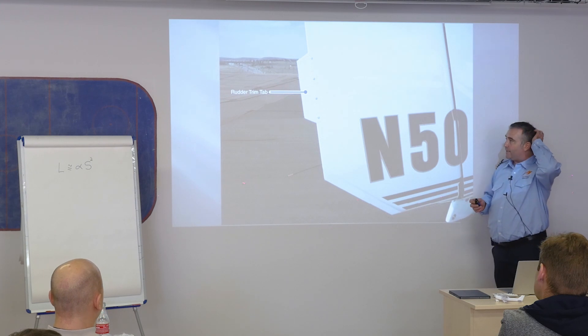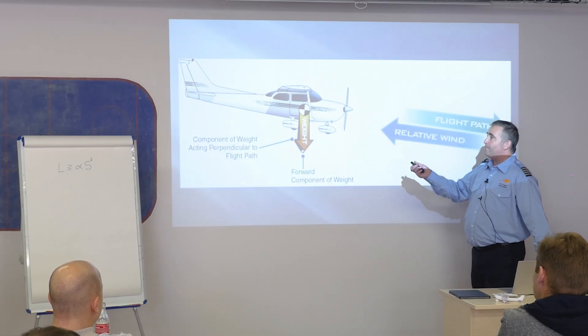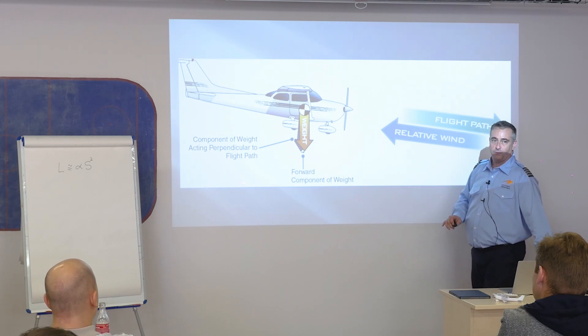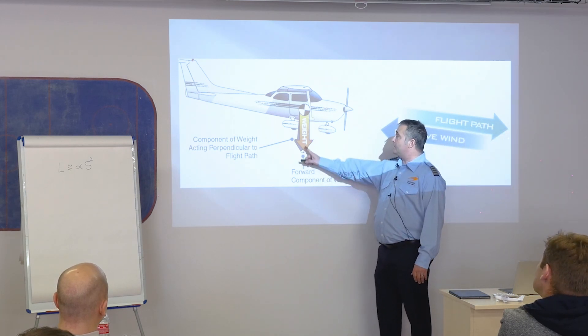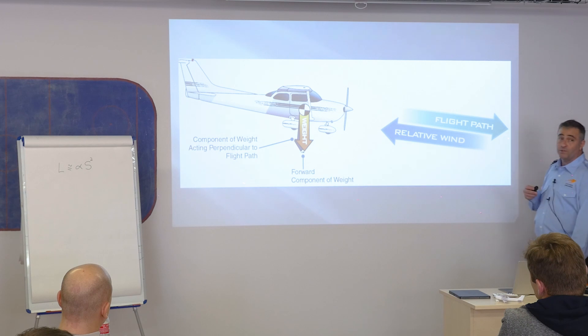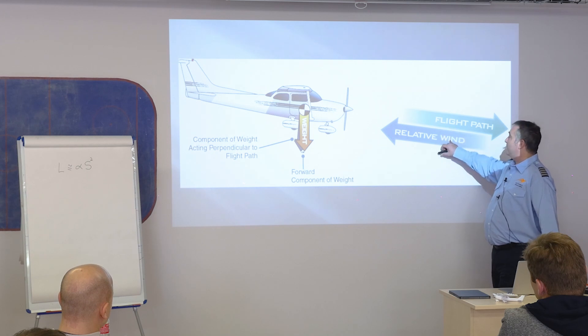With the airplane descending, the asymmetrical thrust still exists. So in a descending flight path with a propeller-driven airplane, instead of using right rudder pressure, you'll need a little bit of left rudder pressure — just make the airplane fly straight. Weight always goes down toward the earth, but a component acts perpendicular to the flight path. I can control my flight path, and relative wind is always opposite.